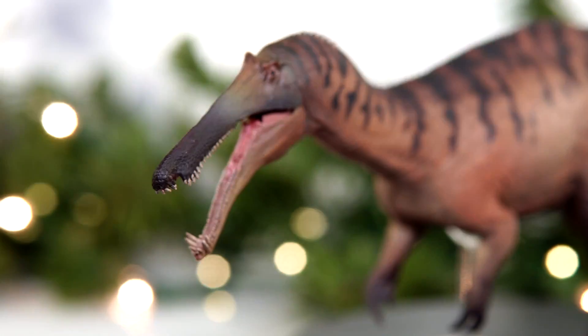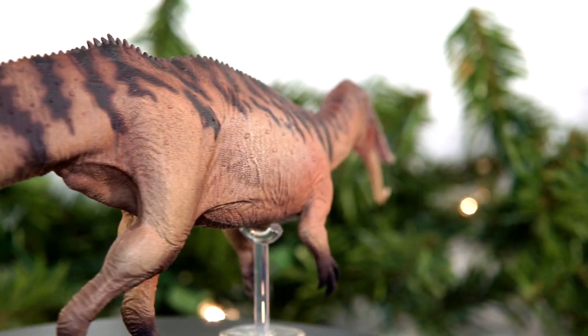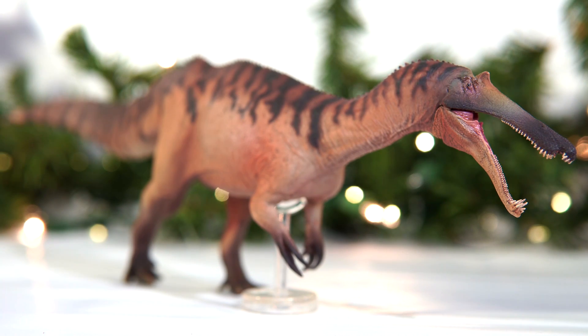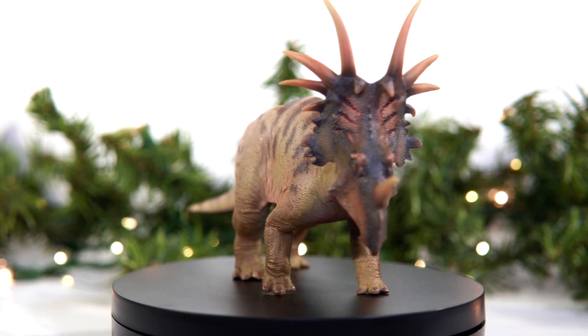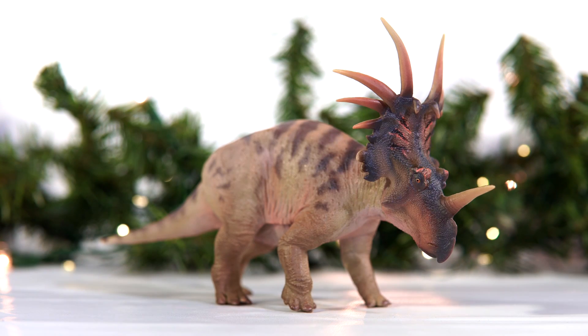First up, gotta give a shout out to their Sinopliosaurus, or whatever the heck you all want to call it. Yeah, weird designation aside, this is still a great Spinosaurid figure. I love the color scheme and the inclusion of the paddle tail, and if not for a later addition to the catalog, there's a good chance this figure would have cracked into the actual list. Next up, PNSO Styracosaurus. The sculptwork and paint on this thing are top notch, though not as clean as the paint master may have led us to hope, and perhaps that's why it didn't quite turn out to be my favorite Ceratopsian from them this year.